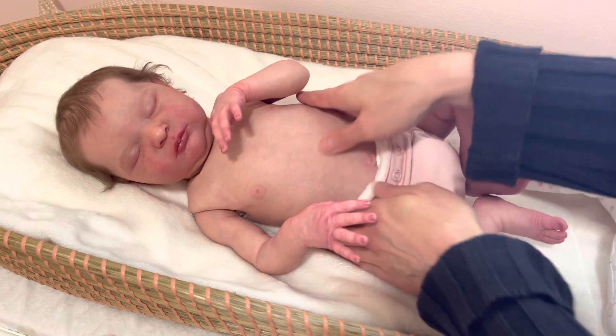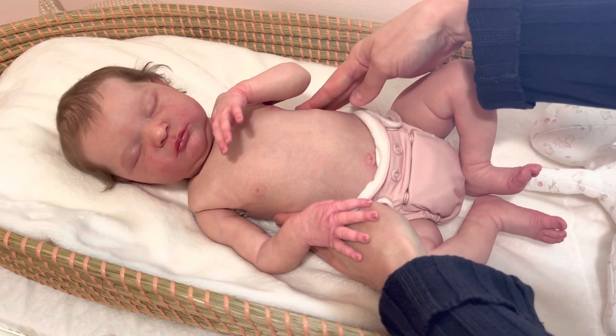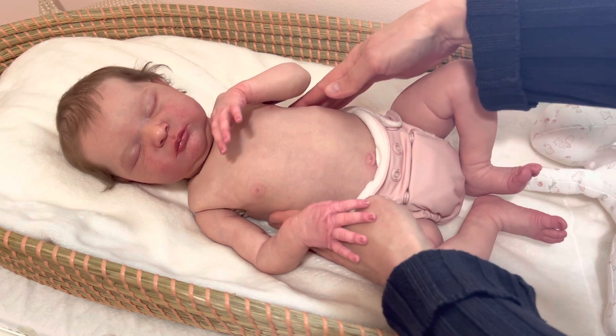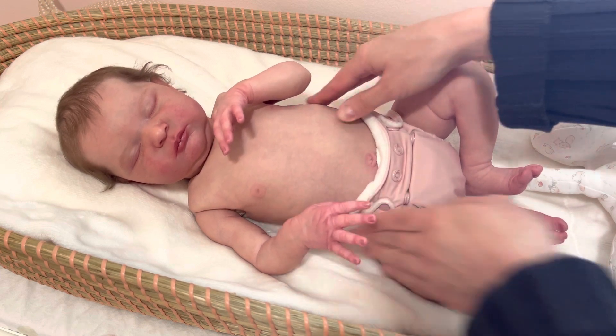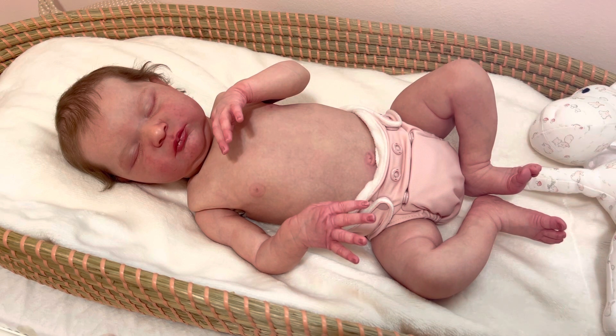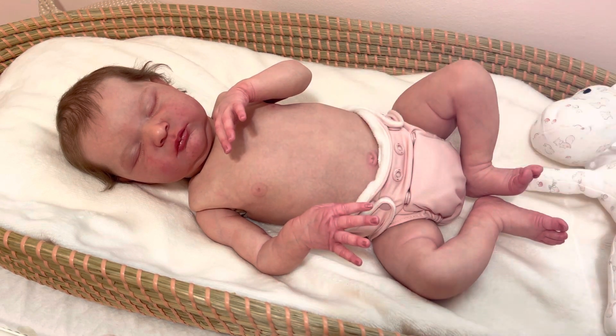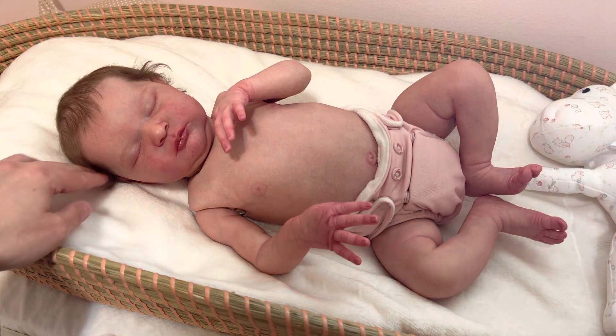I had to actually add ribbon to it so that I could attach it to her because it bows out. And I'm never a fan of how they look a little too wide because of the shape of them. It's hard to get it to fit so it looks proper, but I at least wanted to put it on her and show you guys before I put her back into some clothes.